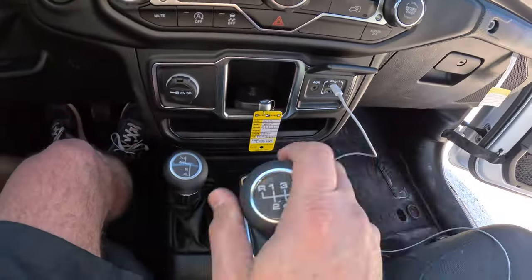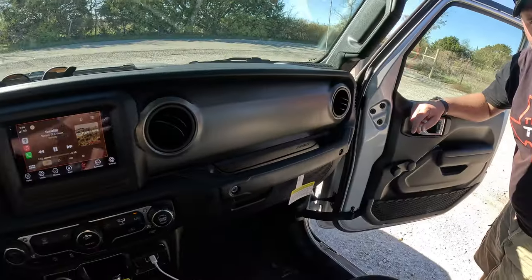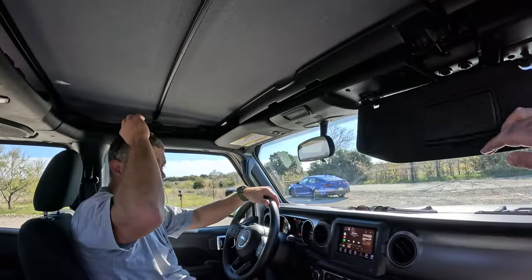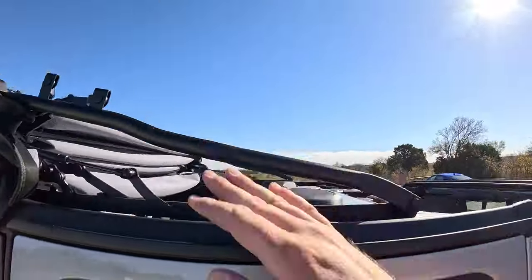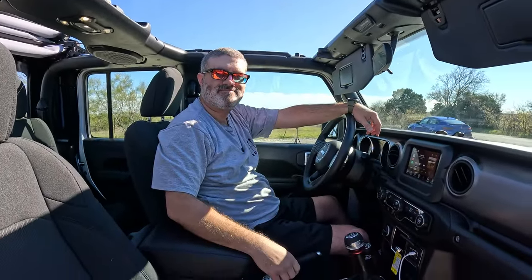Most importantly — the third pedal. That's what we want. And one of the best things about this thing is that it's a soft top. How many trucks can do this? A little flip, push it back, and Bob's your uncle — now we're topless. Let's go drive.